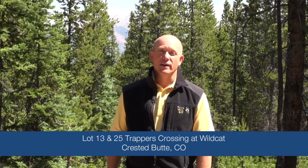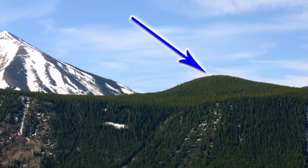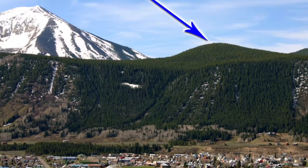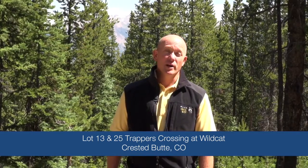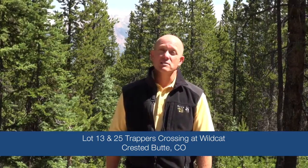Here we are at Trapper's Crossing at Wildcat in Crested Butte, Colorado. We're sitting at the top of Gibson's Ridge, which is a phenomenal location with surrounding views of the peaks in 360 degrees — so if you built your home site here, you would have awesome views.